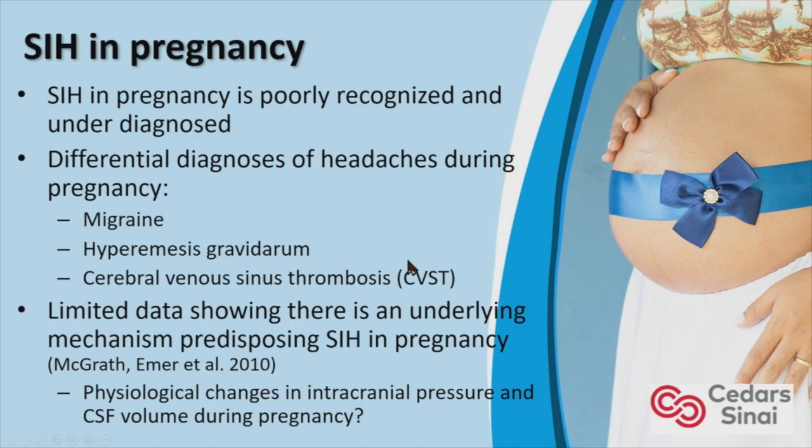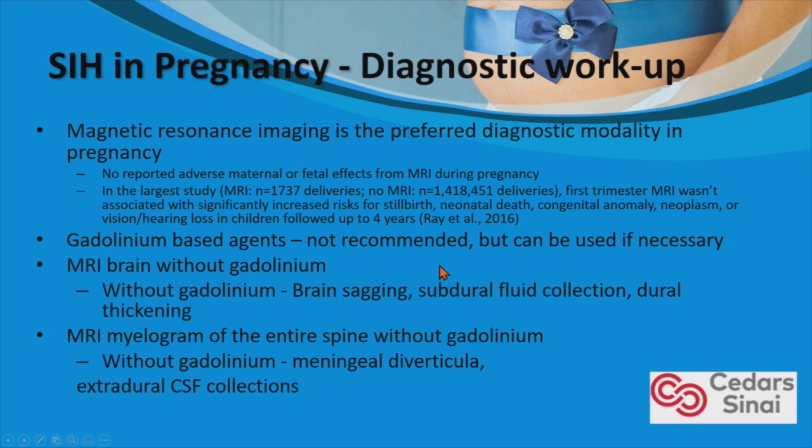MRI is the preferred diagnostic modality in pregnancy. There are no reported adverse maternal or fetal effects from MRI during pregnancy. Gadolinium is generally not recommended, but can be used if necessary. A brain MRI without gadolinium can show brain sagging, subdural fluid collection, and meningeal thickening. An MRI myelogram of the entire spine without gadolinium can also show meningeal diverticula and extradural CSF collections, as Dr. Schovenk showed in his previous lecture.